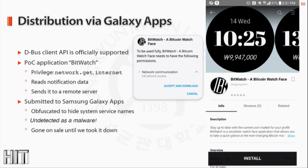We went to the Galaxy Apps Store. Since D-Bus client APIs are officially supported through Enlightenment, we were able to develop a proof-of-concept and submit an app called BitWatch. The WatchFace app only has internet-related privileges, but it dumps the notification internal data and sends it to a remote server. The app was submitted with some obfuscation to hide some strings and went through the verification process undetected as malware. It went on sale for a brief amount of time until we took it down.